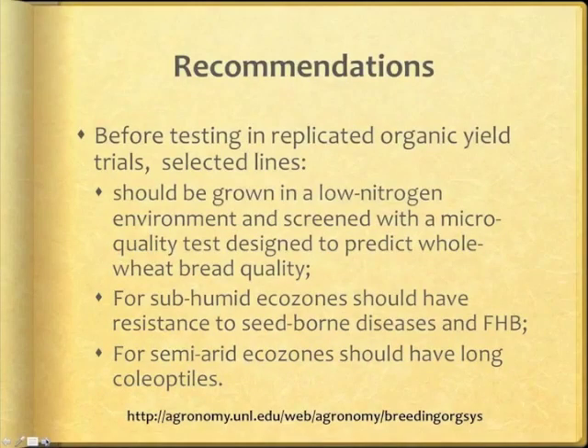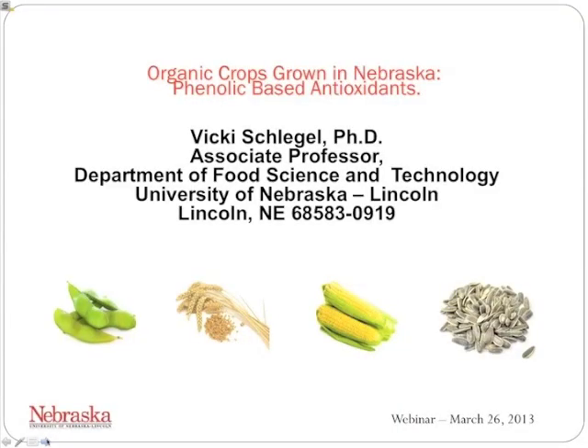To improve our chances for success, I recommend that before testing experimental lines in replicated organic yield trials, selected lines should be screened in a low-nitrogen environment using an assay that can predict whole wheat bread quality. Lines selected for screening should have exceptional resistance to seed-borne diseases and FHB for subhumid ecozones, and should have long coleoptiles for semi-arid ecozones. A NEP guide will soon be available on selecting winter wheat cultivars for organic production.